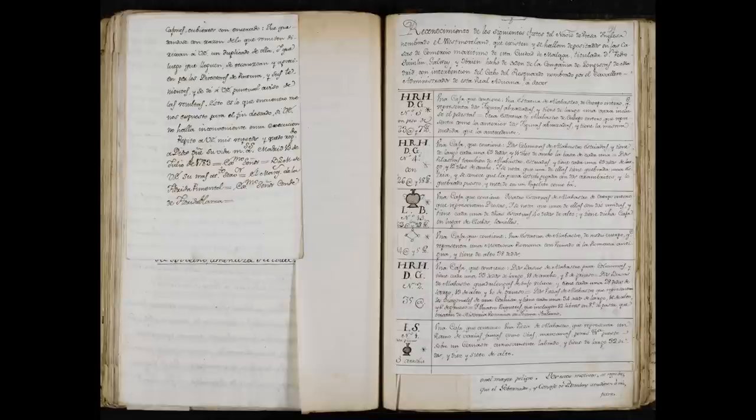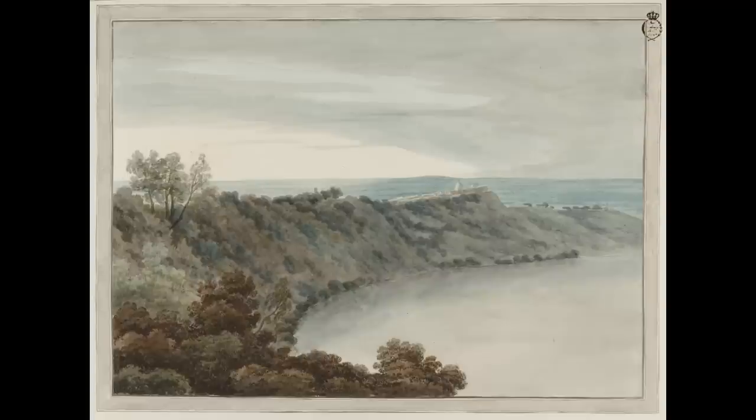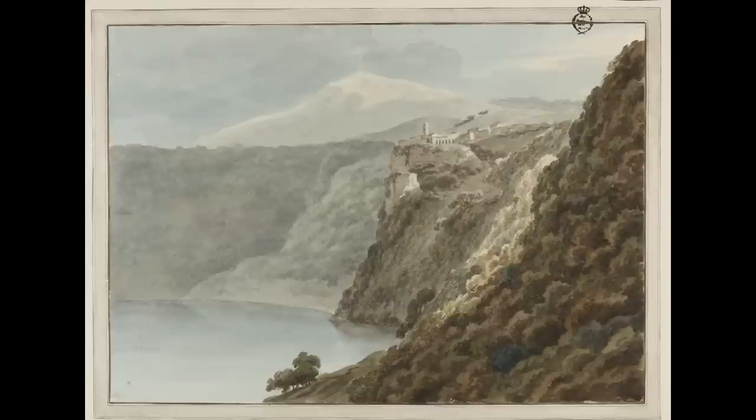Even more amazingly, they are able to establish the identity of the individual owners. One of them is this man, Francis Bassett, heir to a tin mining fortune in Cornwall, England. This elegant portrait of Bassett was painted during his Grand Tour in Rome by Pompeo Batoni. It was on board the Westmoreland, along with one of the most exciting discoveries — a suite of six watercolors by the young English painter John Robert Cousins, purchased by Bassett.